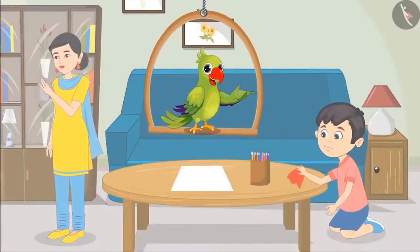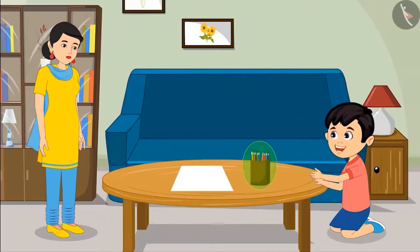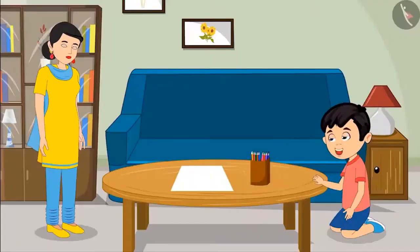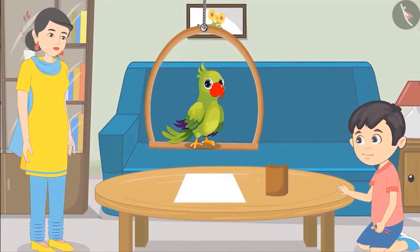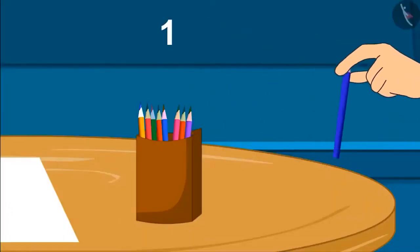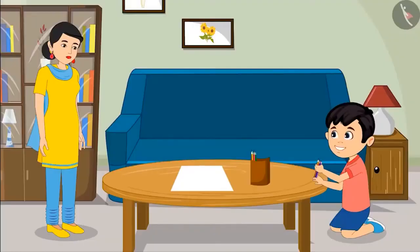While cleaning his room, Chotu finds a box of many color pencils. Look, mom. There are pencils of so many different colors. Can I draw a picture with them? Yes, Chotu. These are nine pencils. Take six pencils from them and draw a picture with them. Chotu takes all the pencils. Children, can you tell if Chotu has taken six pencils or more or less than six? Hey, Chotu, you have taken all the pencils. You have to take only six pencils, son. One, two, three, four, five and six. Is it okay now, mom? Yes, son. Very good. Now you make the drawing.